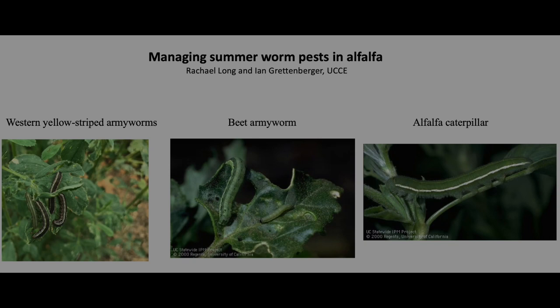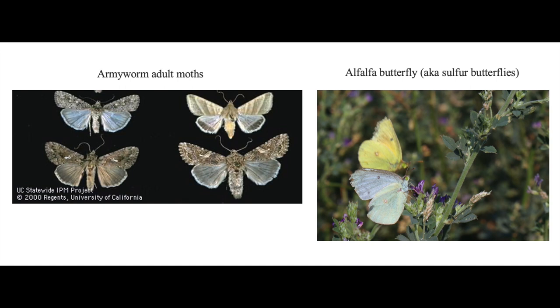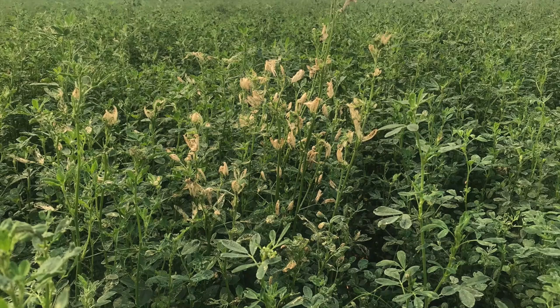Summer worms, including western yellow-striped and beet armyworms and alfalfa caterpillars, can be significant pests of alfalfa. Armyworms are larvae of moths, while alfalfa caterpillars are larvae of the yellow and white butterflies we see flying around alfalfa fields. While adults are harmless, the larvae can be highly damaging as they feed on plants, leaving behind tattered foliage that results in significant yield and quality losses.